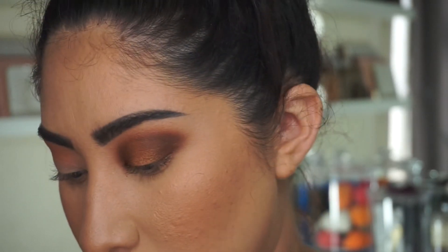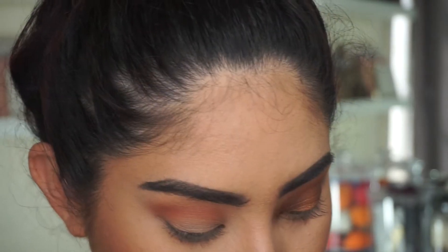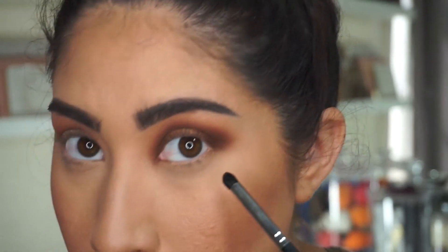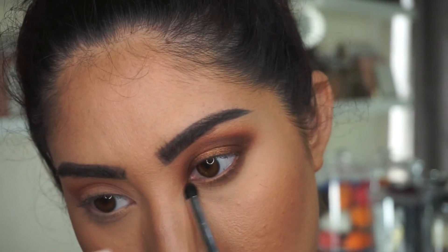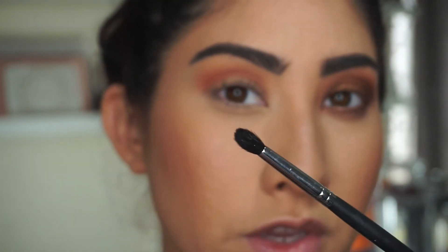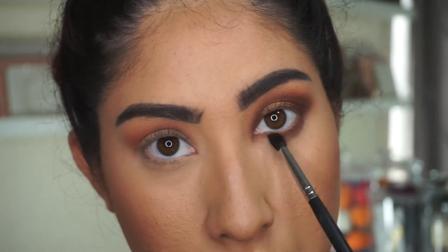I'm going back in with some of that Bing Bing because it got taken away a bit, and adding it up in the crease area because I really like this color — I love these brick reds. To finish the eyes, I'm dipping back into the Harley color and smoking out my bottom lash line. Then I'm taking a slightly fluffier brush and dipping into that Bing Bing, sweeping it right underneath the Harley to give me more of a smoked-out look.